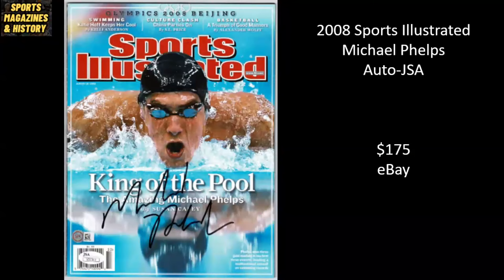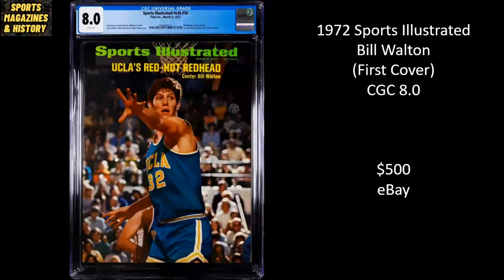2008 Sports Illustrated, Michael Phelps — one of the greatest Olympians of all time, if not the greatest — autographed and authenticated by JSA. Sold for $175. 1972 Sports Illustrated, Hall of Famer Bill Walton — this is his first cover, still in college with UCLA. It's a CGC 8.0. UCLA's Red Hot Redhead. Sold for $500 on eBay.